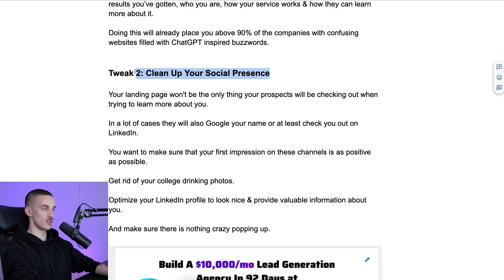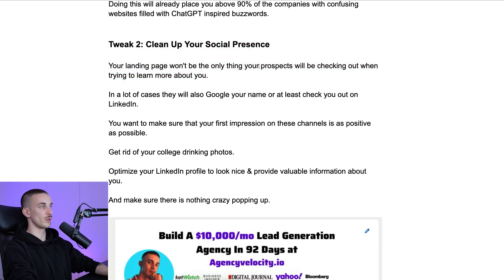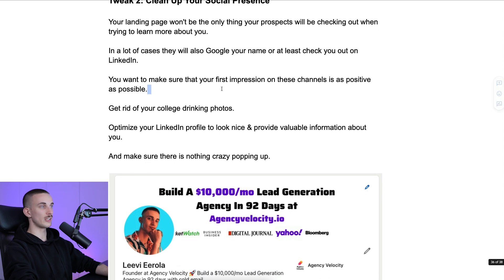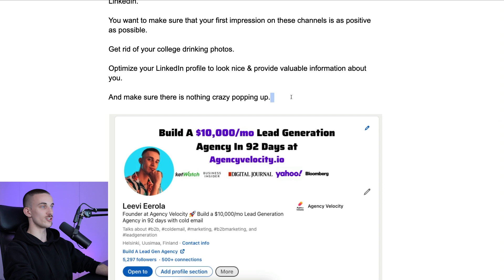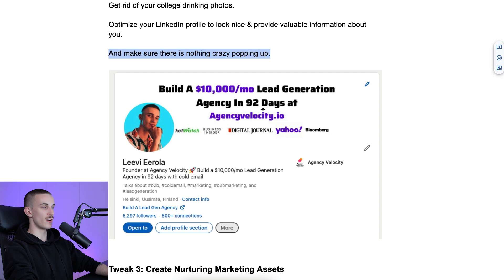Tweak two: clean up your social presence. This will take about an hour or two. Your landing page won't be the only thing prospects check — in many cases they'll also Google your name or check you out on LinkedIn. Make sure your first impression on these channels is as positive as possible. Get rid of college drinking photos and any dumb stuff that pops up when you Google your name. Optimize your LinkedIn profile: nice profile picture, nice headline, banner photo — all the basic stuff. Go on LinkedIn, look at the biggest creators, see how their profile is set up, and copy them.